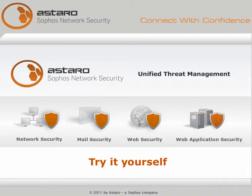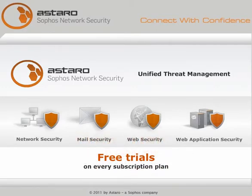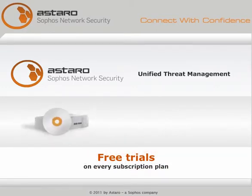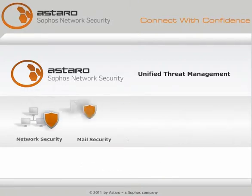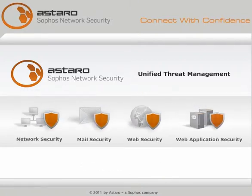Try it yourself. We offer free trials on every subscription plan — simply download the software or virtual appliances, or order a hardware appliance for a free test drive. No strings attached. Why wait? Register now and start building your efficient and easy-to-manage Astaro Unified Threat Management response today.